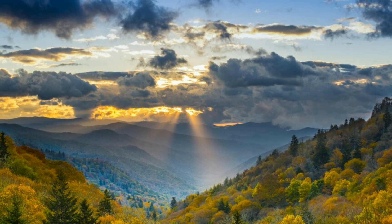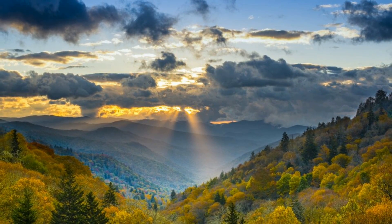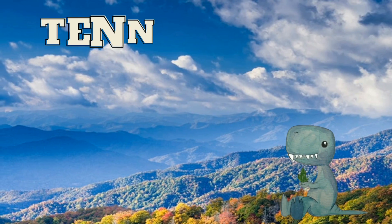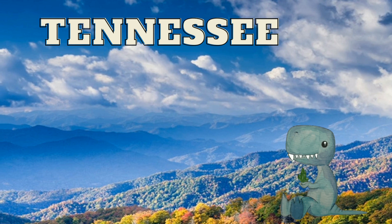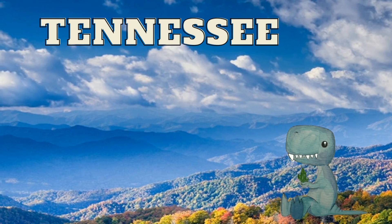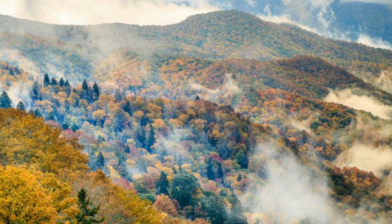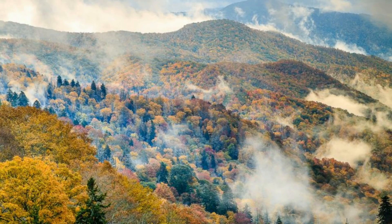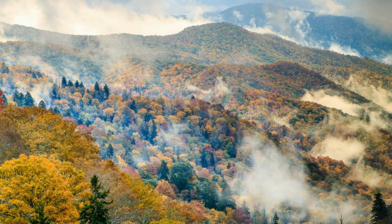The United States is filled with a staggering amount of mineral wealth, much of which is accessible to anybody willing to go out and look. This is my rock counting series covering each state, and today we'll be looking at the great state of Tennessee. Situated near the heartland of the nation, Tennessee boasts a delightful variety of very collectible minerals.